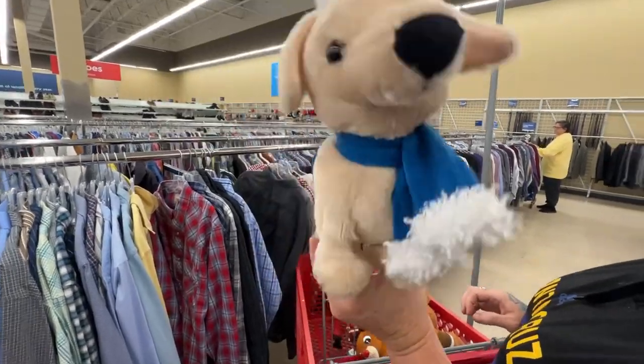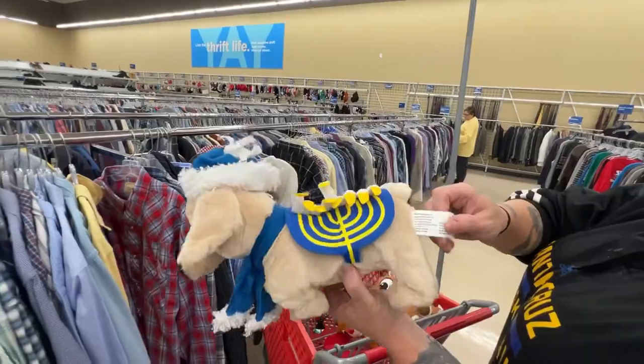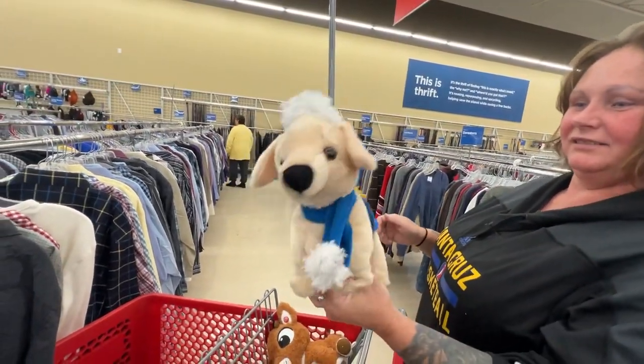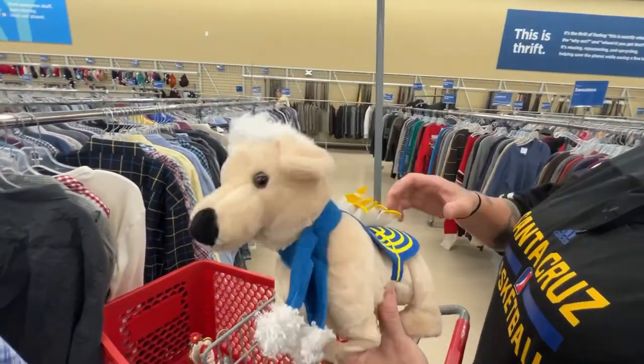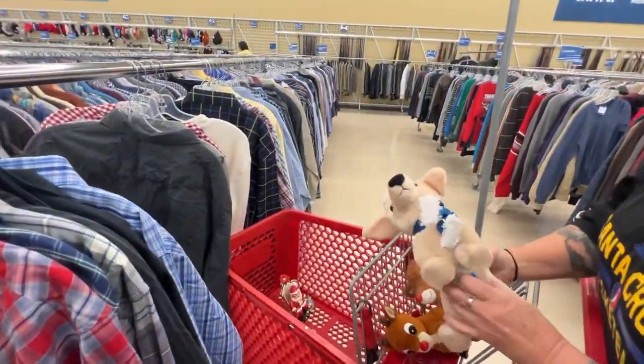Don was having a blast with this jemmy - it's absolutely adorable and it's going to be hard to even sell it because Don loved it so much. They say if you do what you love, you don't work a day in your life. We really love picking, and I love making content too. It's a great life.